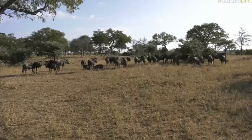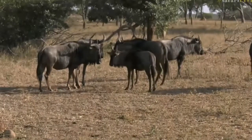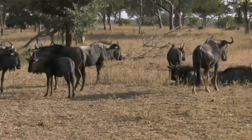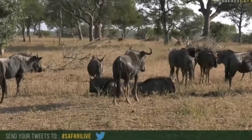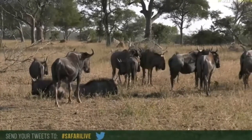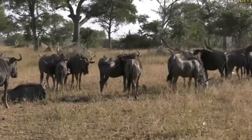Perhaps you can count with me, though. Maybe if you have taken a screenshot — luckily they're being fairly still at the moment — and if you didn't get that screenshot, you can just share it, hashtag SafariLive, so everybody else can see. So it's actually much bigger than I originally thought. I thought there were only around 20-odd here, but I got 32 wildebeest, and that's an exceptional size for a wildebeest herd in this area.